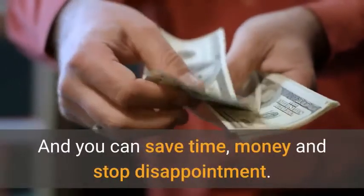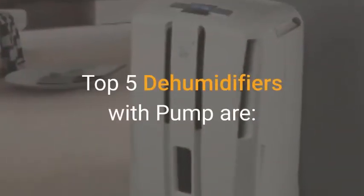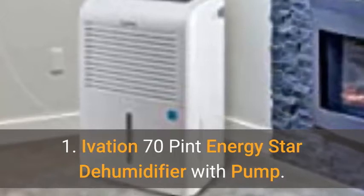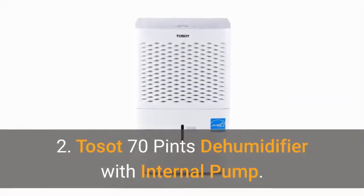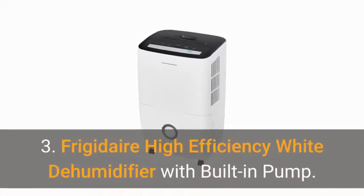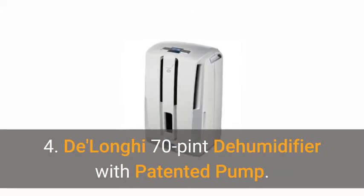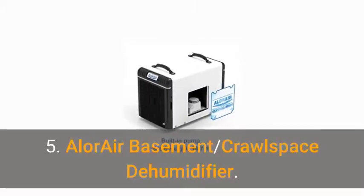And you can save time, money, and stop disappointment. The Top 5 Dehumidifiers with Pump are: 1. Ivation 70 Pint Energy Star Dehumidifier with Pump. 2. Tosat 70 Pints Dehumidifier with Internal Pump. 3. Frigidaire High Efficiency White Dehumidifier with Built-in Pump. 4. DeLonghi 70 Pint Dehumidifier with Patented Pump. 5. Allure Air Basement Crawl Space Dehumidifier.